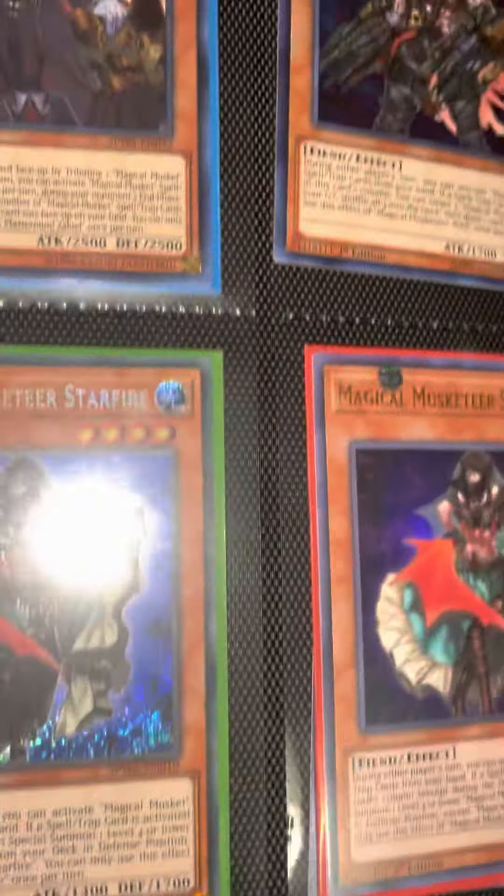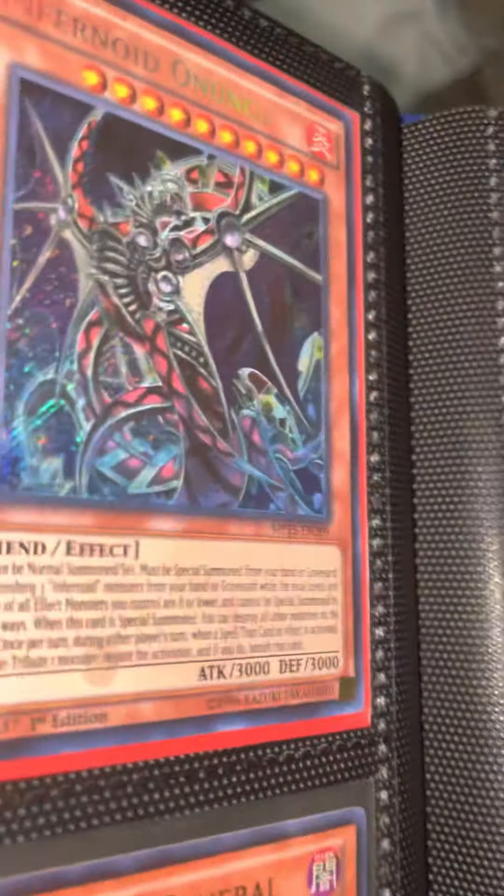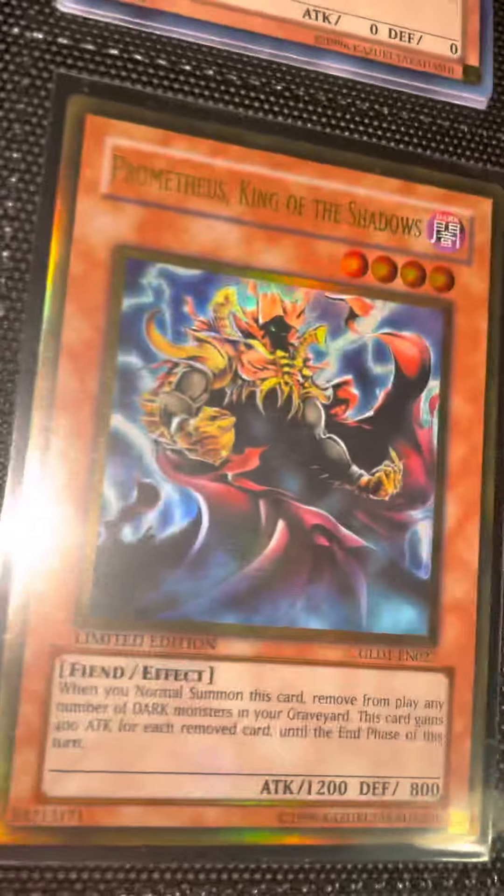Got some Magical Musketeers — again, these are all fiends, and everything is for sale. We got an Infernity Destroyer, secret rare. Also have an ultimate rare of that one in a different binder. Prometheus King of the Shadows, Battle Faders — very nice.